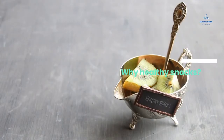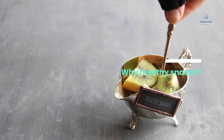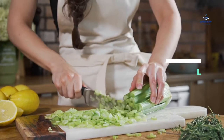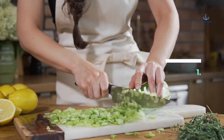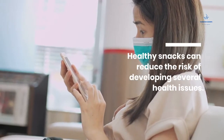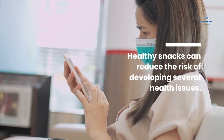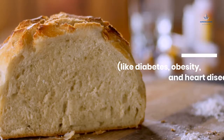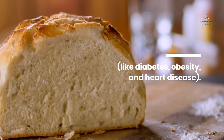Why healthy snacks? 1. Healthy snacks can reduce the risk of developing several health issues, like diabetes, obesity, and heart disease.